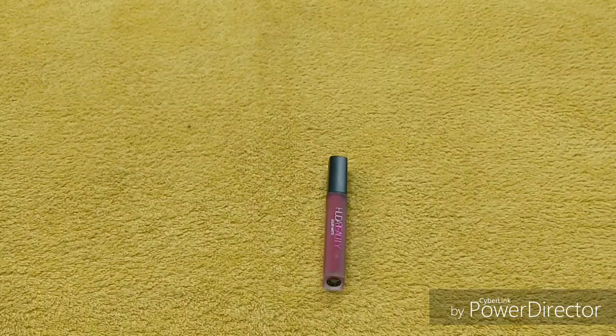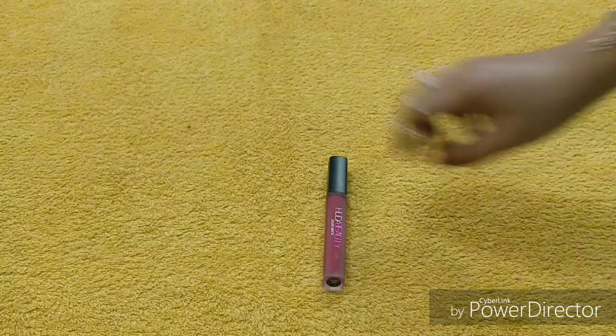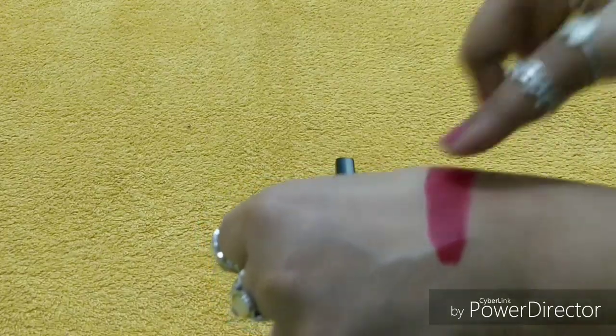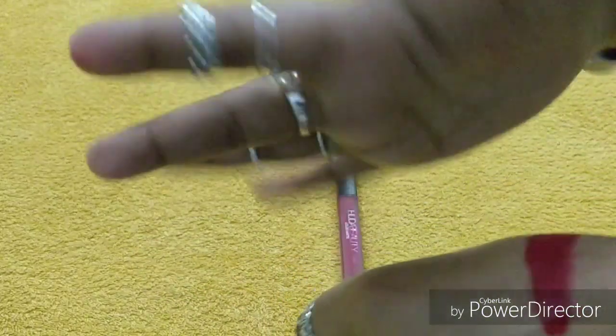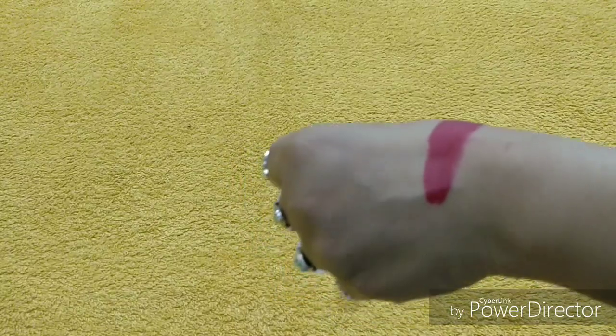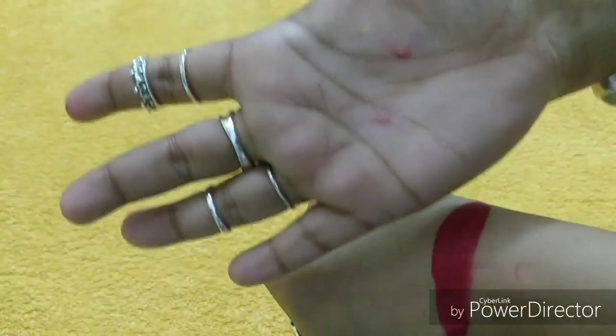I suggest that if you can't afford a high-end product, it's totally fine — but don't go for dupes, because you don't know what's in them. Regarding transfer: it transfers just a little bit, very lightly. It's not like it will leave a full imprint on your glass or cup. You can see it transfers only very slightly, so we can say it is transfer-proof — but not 100% transfer-proof.